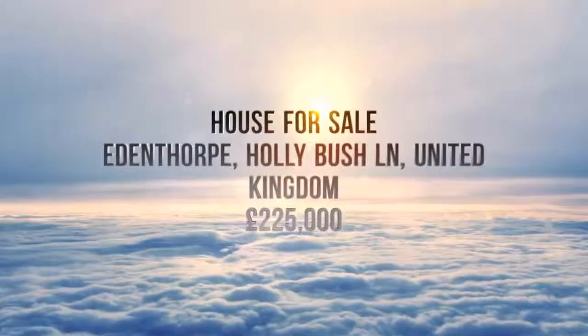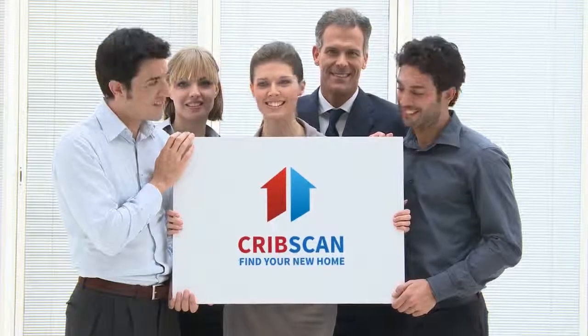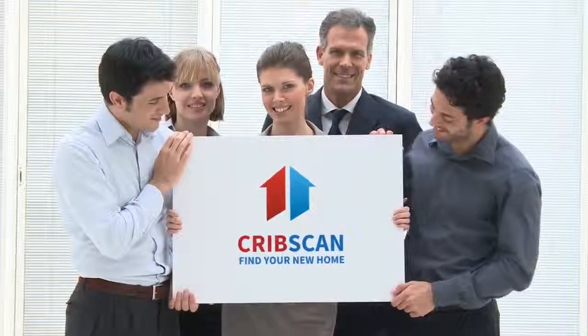Summary: This beautifully presented four bedroom detached family home is offered to the market with a kitchen diner, landscape rear garden, block paved driveway with integral garage and an en-suite to the master bedroom.